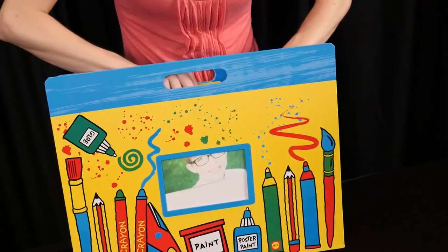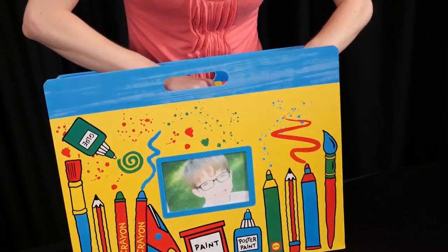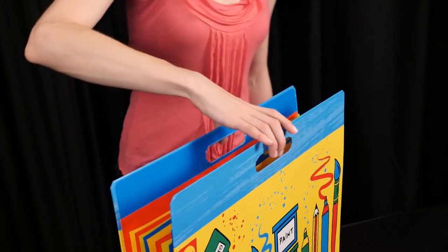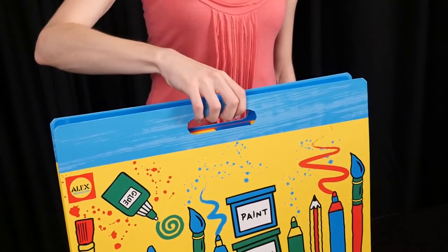You can even personalize the portfolio with a photo or picture in the 4 inch by 6 inch pocket frame in the front of the portfolio. With a convenient handle built into the top, this art portfolio can be easily transported wherever the young artist finds inspiration.